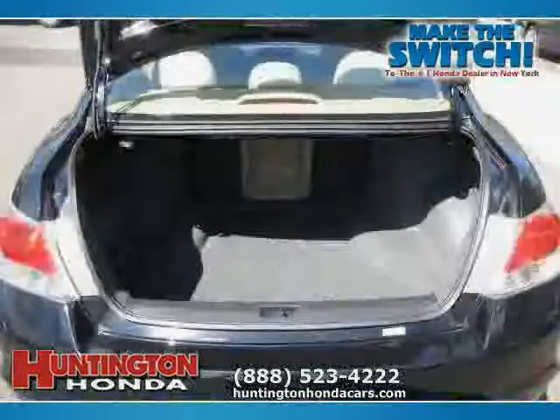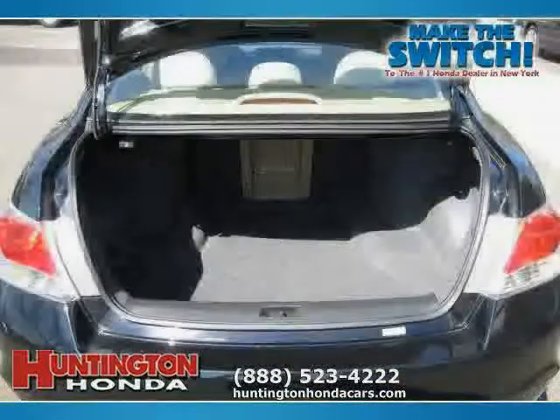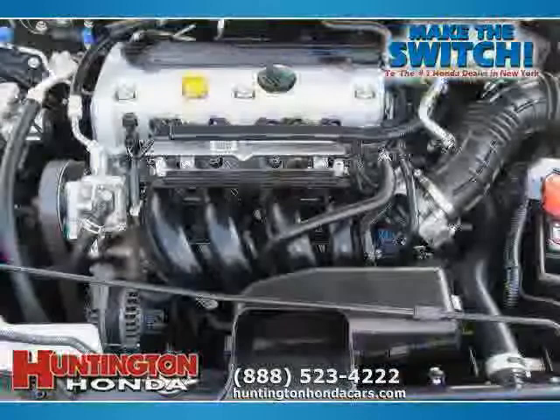The low, low mileage of 15,720 miles makes this Accord sedan an easy choice for you.